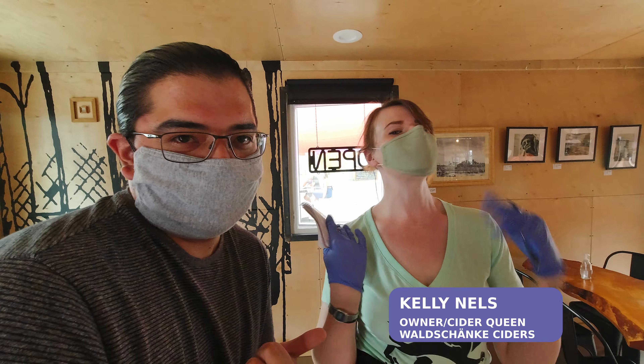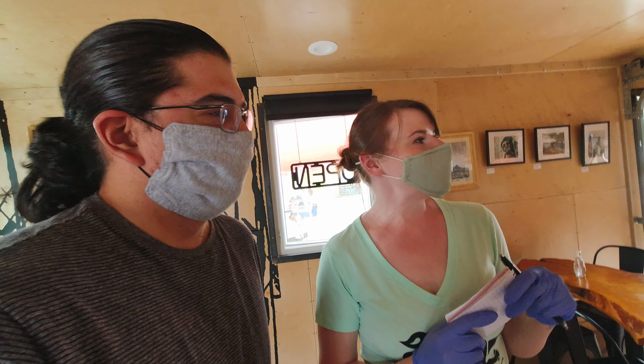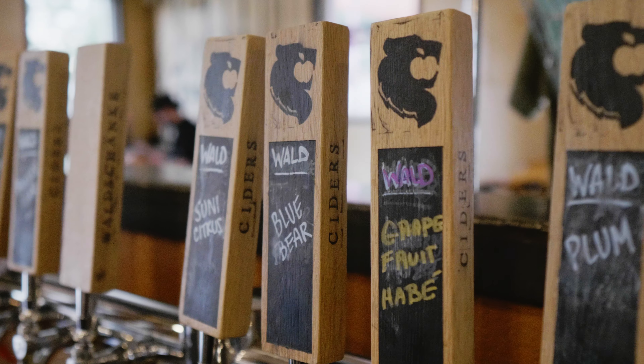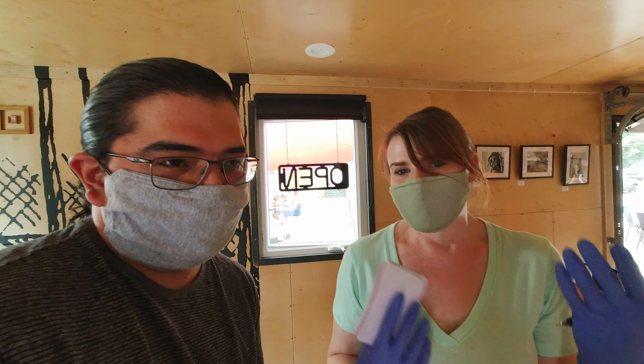Kelly is the marketing genius behind everything that goes down here. So tell me a little bit about your favorite ciders here — what should I be trying? One of my favorites, honestly, is the lemon-tail ginger. I know it's a lot of people's favorites. I also really like the prickly pear because it's like fluorescent pink and super juicy. It's hard to go wrong — it's beautiful and tasty.